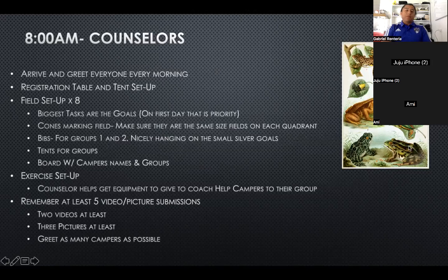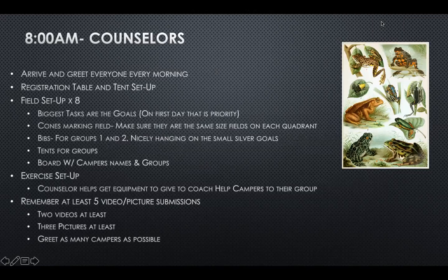Usually people want to do the easiest task first — for example, maybe the cones first. But in this 15-point plan, we want to knock out the heaviest things first so that it gradually goes down and then we can get through the day.